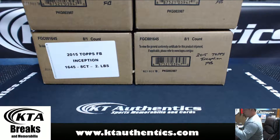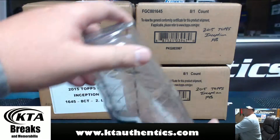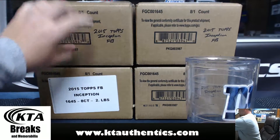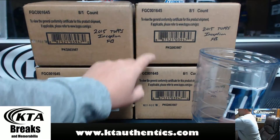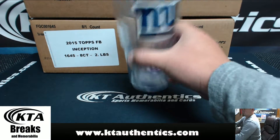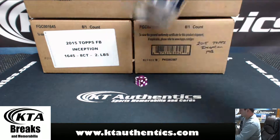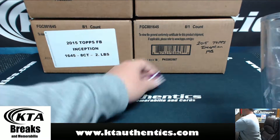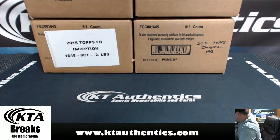Alright, we've got four cases here — four cases. We're going to go two, three, four, and five. Here we go. We're going with number three — number three, the one with the big sticker on it.